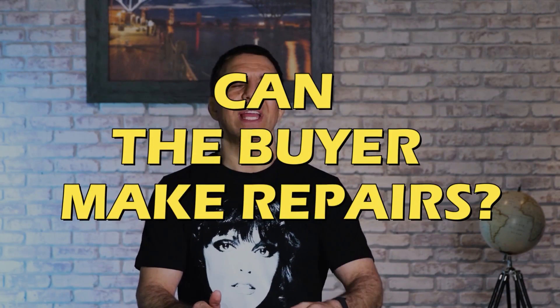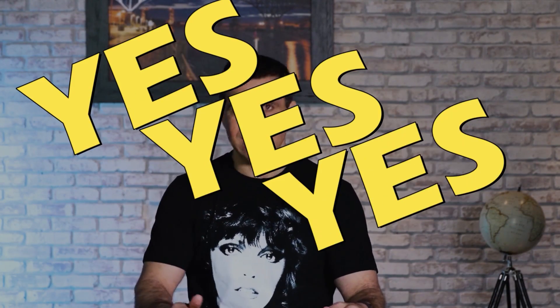Again, watch these videos — watch what I'm teaching and educating you on. Can a buyer make repairs? Yes, yes, and yes. Now there are certain homes like a HUD home where the buyer is not going to make a repair — HUD will not allow it, period, end of story. And if the seller does not agree to it and does not allow it, then you can't do it.